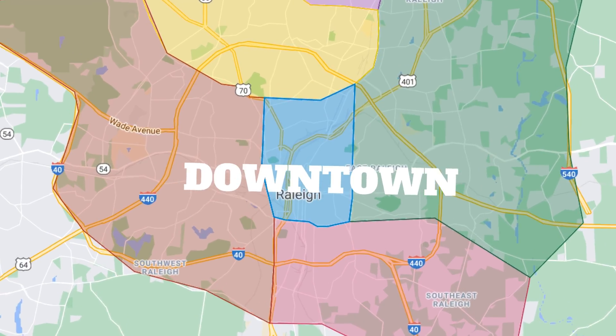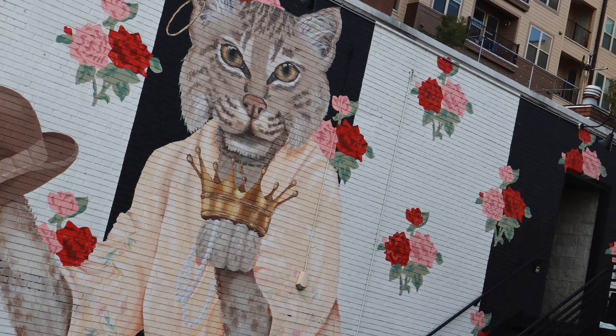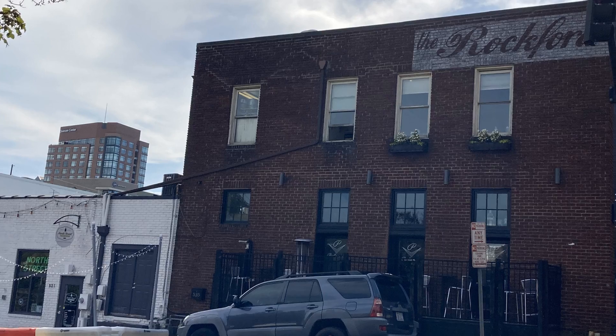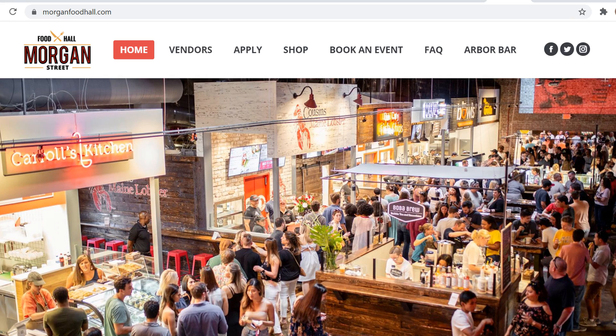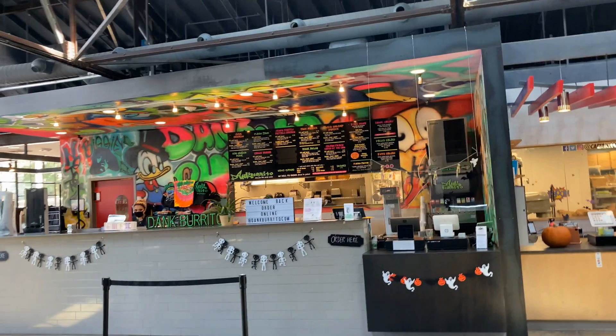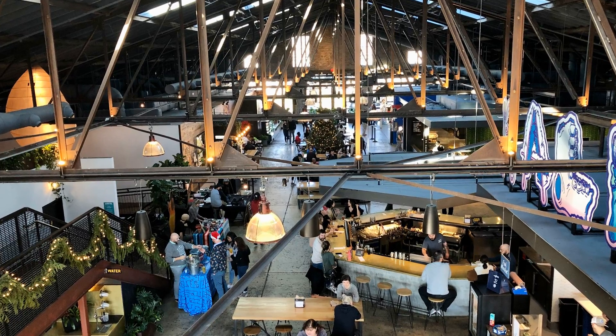First up is downtown Raleigh. Downtown Raleigh is very vibrant, exciting, lots of shops, lots of restaurants, very, very walkable area. Some of the best restaurants and bars in the city are in downtown Raleigh, including a couple of food halls — Transfer and Morgan Street — which are full of really cool restaurants. Great opportunity to try lots of different kinds of food.